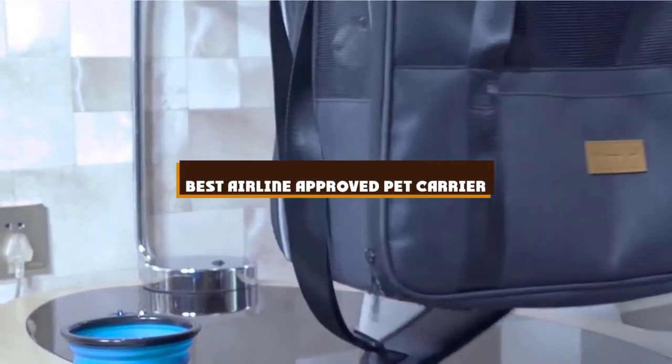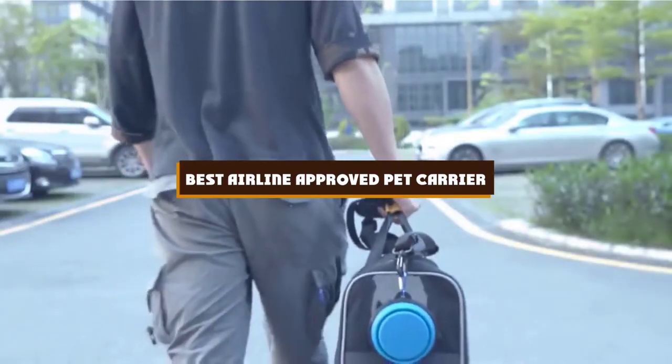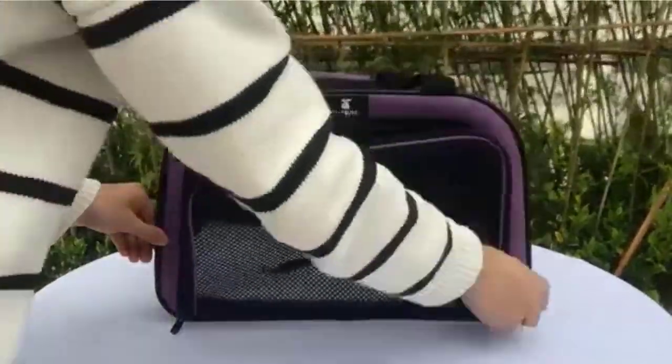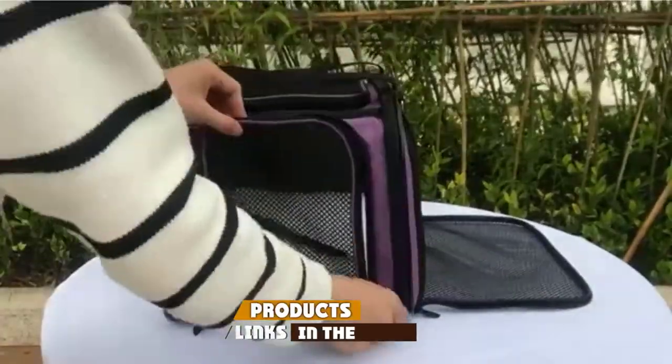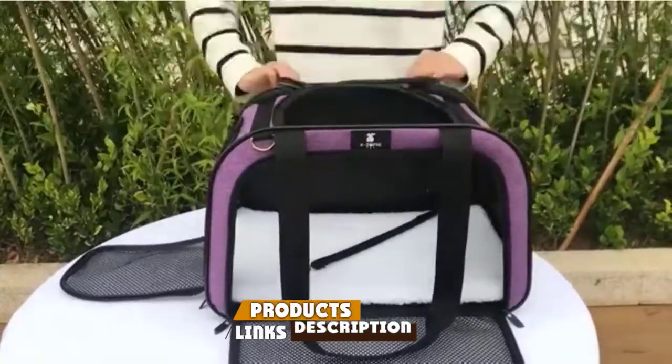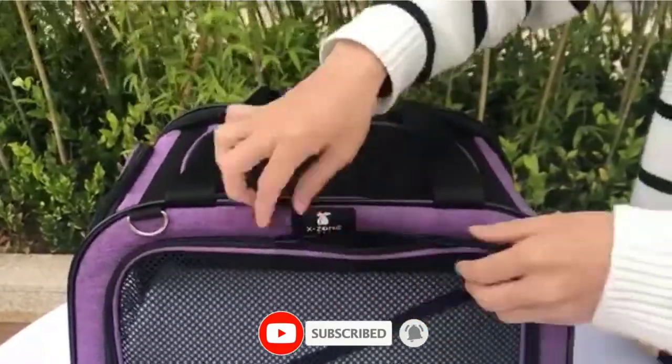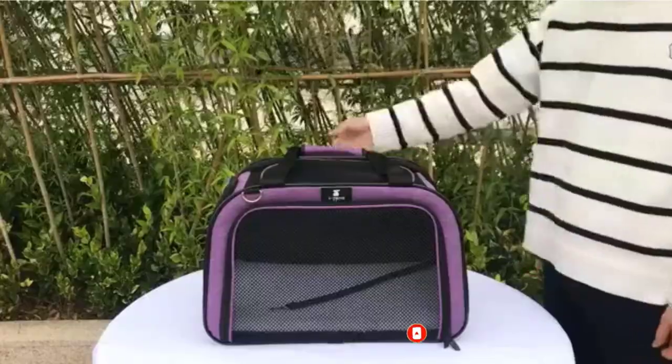If you're looking for the best airline-approved pet carrier, here's a list you must see. We made this list based on our personal preference and sorted it based on the features, prices, quality, durability, and reputation of the manufacturers and customer feedback. We've included options for every type of customer. So let's get started.